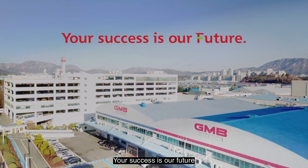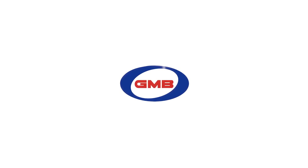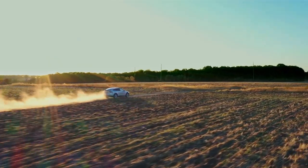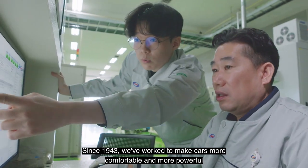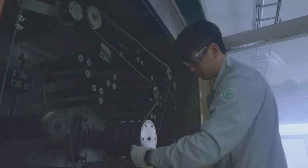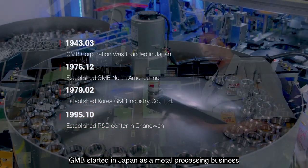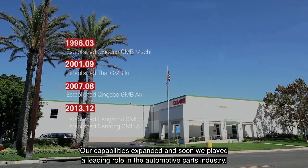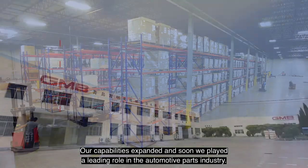Your success is our future. Since 1943, we've worked to make cars more comfortable and powerful. GMB started in Japan as a metal processing business. Our capabilities expanded, and soon we played a leading role in the automotive parts industry.